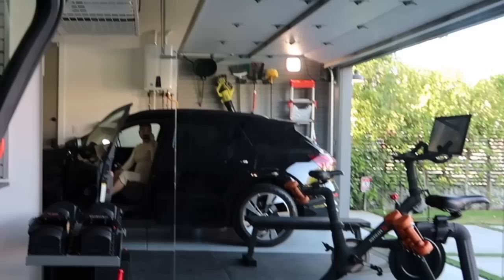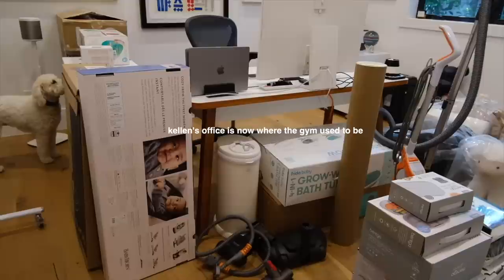Welcome to our new gym! We converted half the garage into the gym. This is actually quite nice because Kellan gets to work out with this fresh breeze.